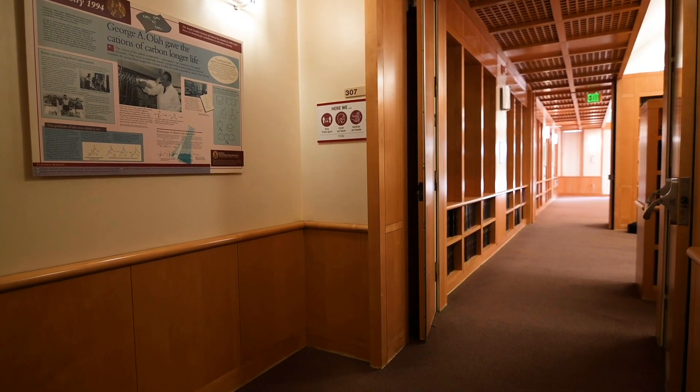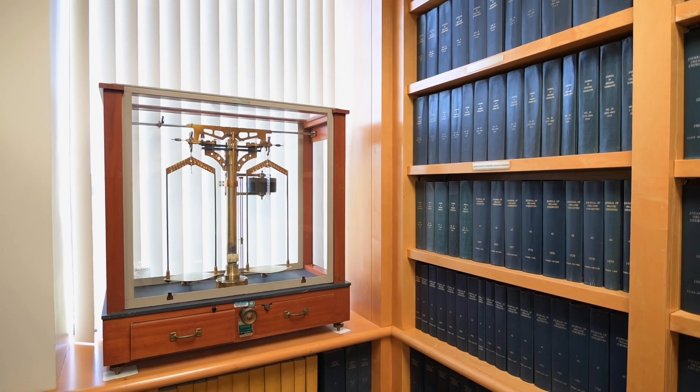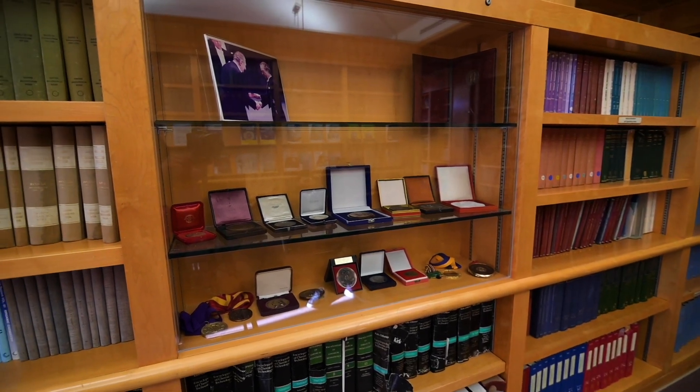Just behind me is the Loker Hydrocarbon Institute, also known as LHI. It's one of the many chemistry buildings on campus and it houses several of the organic chemistry labs of the department. It also houses the George Olah Library, named after the late Nobel Laureate George Olah, who was a homegrown USC faculty member here. I think someone wants to see you inside — go take a look.